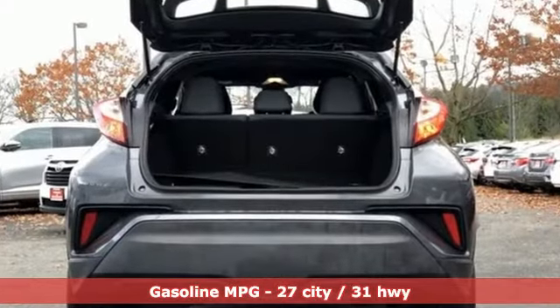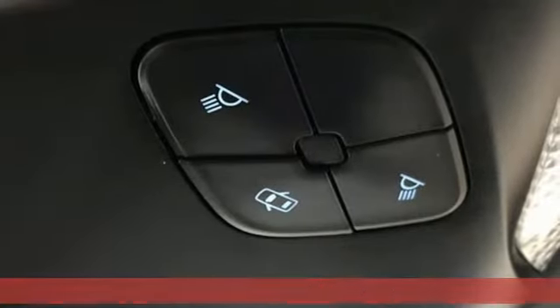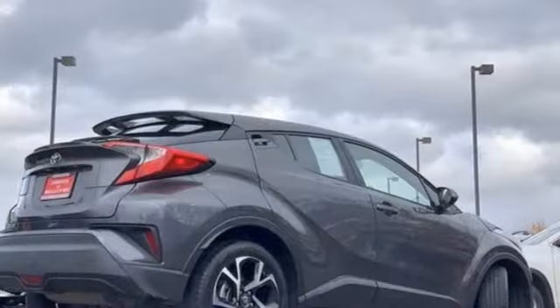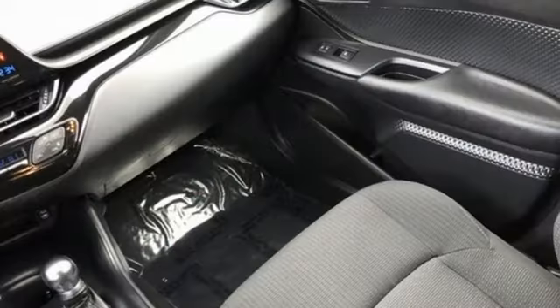Inline 4-cylinder engine. Dual zone climate control. External memory control. Auto-dimming rearview mirror. Front heated bucket seats. Wireless phone connectivity. Voice activation. Aluminum wheels. Push-button start. And streaming audio.